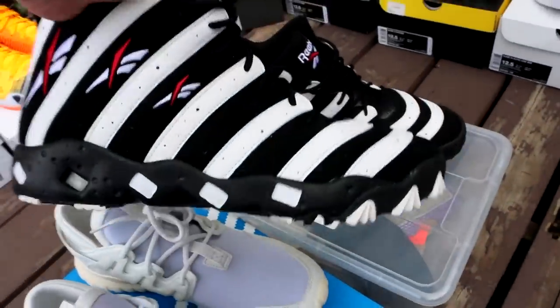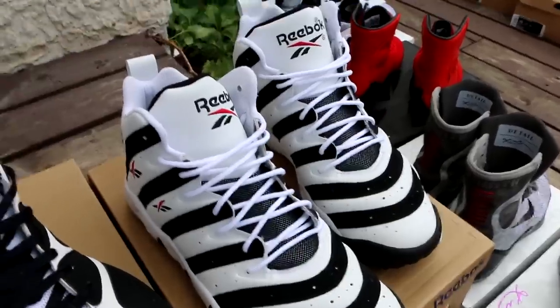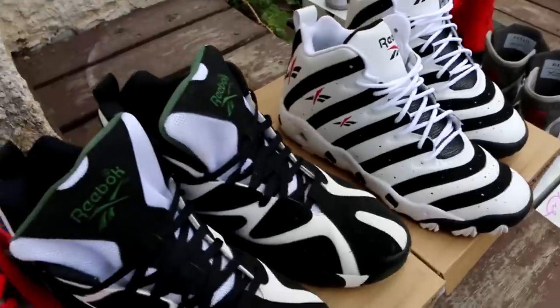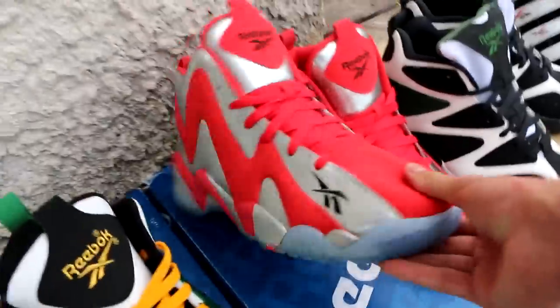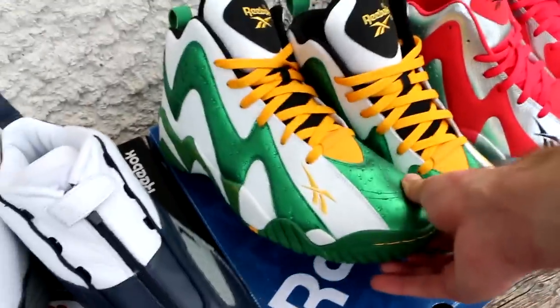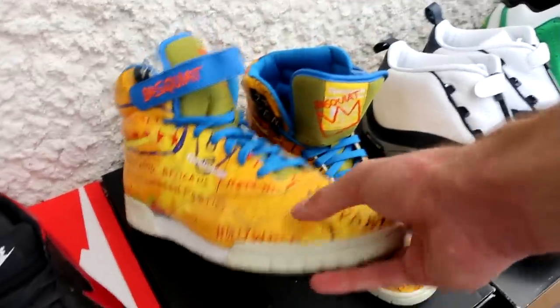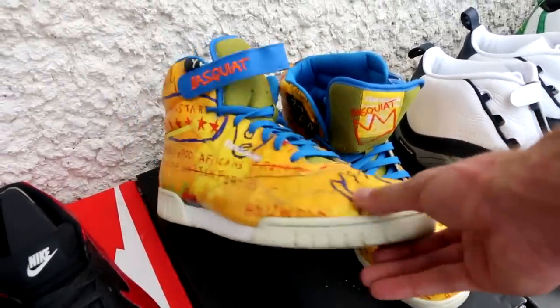Got these for $30 — the Reebok Big Hurt in black and white, and also in white, also for $30. The Kamikaze 1 — a classic 90s basketball sneaker worn by Shawn Kemp. The Kamikaze 2 in the Fish Market colorway with scales and fish on the insole. The Rain Man colorway. The Reebok Answer 4 — the only pair of Iversons in my collection. A pair of Exo Fit Plus High in a Basquiat colorway, with one of his paintings on it — looks absolutely amazing.